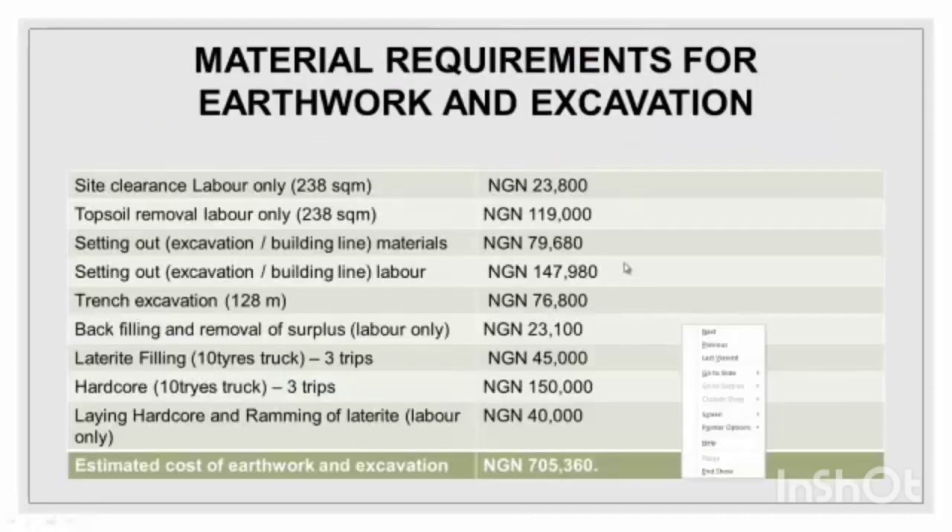I'll be moving on to the earthwork and excavation. Now this earthwork depends on where you are building your house. If the place is bushy, the bush should be cleared before you start building the foundation. If it's normal dry land, it's easier. If the place is a swampy area, you have to fill the place and make sure it's in good condition before you start.